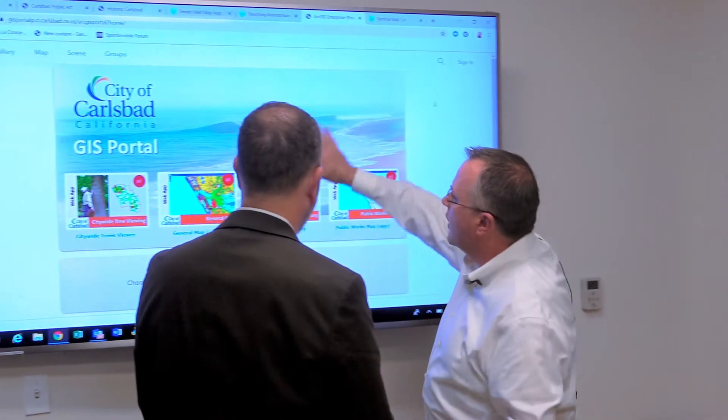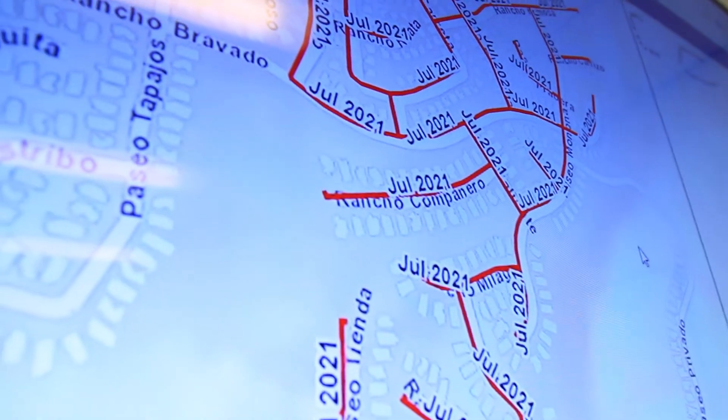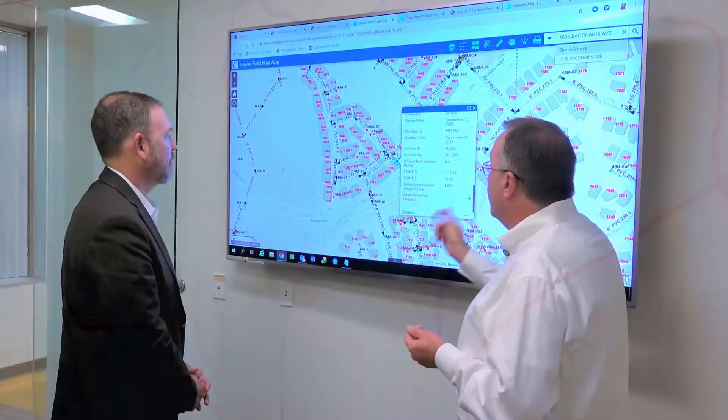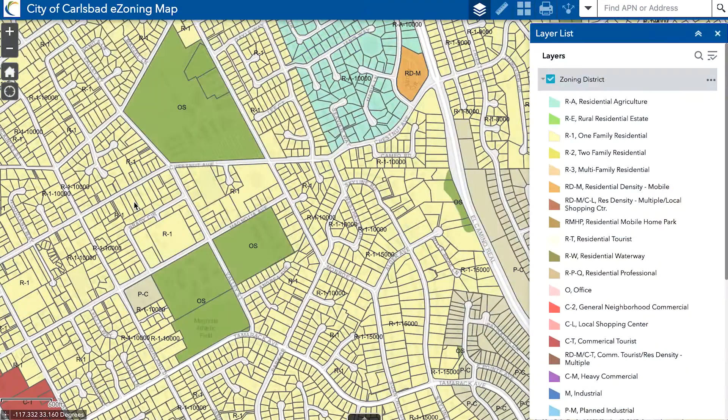Are there some really cool projects that you're working on? We're deploying our first web GIS platform here at the city. Phase one has gone live. Phase two hopefully will go live next month, enabling more spatial analytics and self-service mapping for city staff.